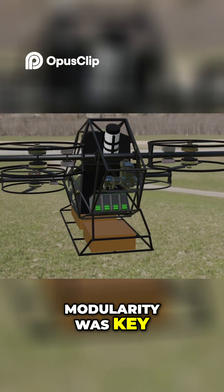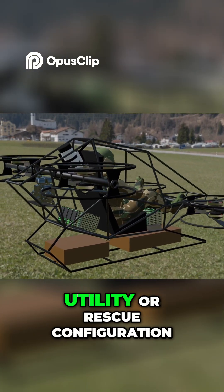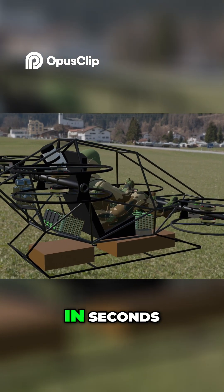Modularity was key. The cargo bay detaches easily, allowing operators to switch from cargo mode to utility or rescue configuration in seconds.